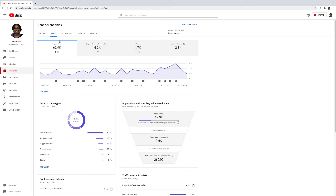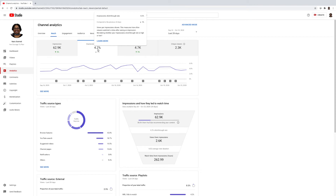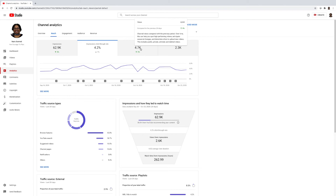Under Reach, impressions are how many times your video thumbnails were shown to viewers — it's up 5% which I like. The click-through rate measures how often viewers watch the video after seeing an impression — within the last 28 days it's down 1%, which is not bad. Views here says it's up 9%. So on one screen it says down and here it says up — I'm just not well versed in how YouTube calculates all of this.